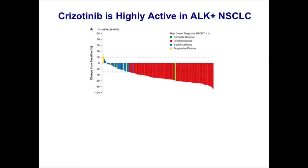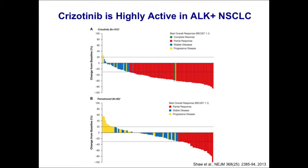This highlights the most recent data from the phase three publication of crizotinib, published a few months ago in the New England Journal. This is a waterfall plot of patients with advanced ALK-positive lung cancer who had previously failed one line of chemotherapy. Half were randomized to receive crizotinib, showing a very high response rate of about 65%, recapitulating data from phase one and two. Compared to standard single-agent chemotherapy — either pemetrexed or docetaxel — where pemetrexed had a response rate of about 20%.